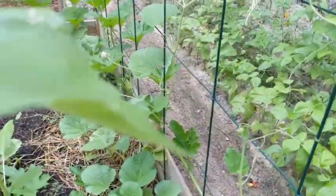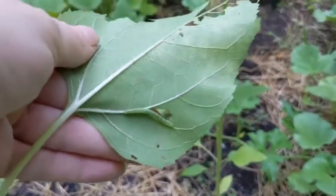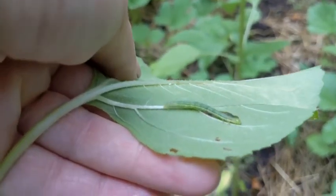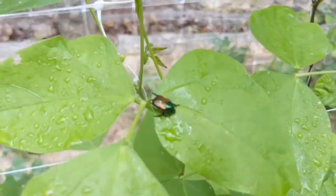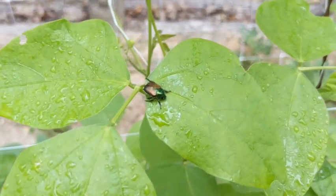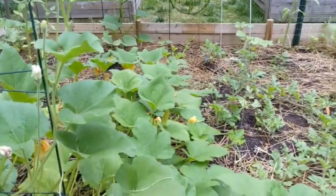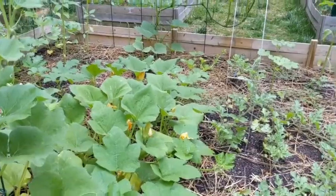Look at this caterpillar I just found eating my sunflower leaf — mom, you're about to go to the chickens. They are literally everywhere. Do your due diligence in the garden. I'll go get my gloves in a minute and eliminate those eggs that I found.